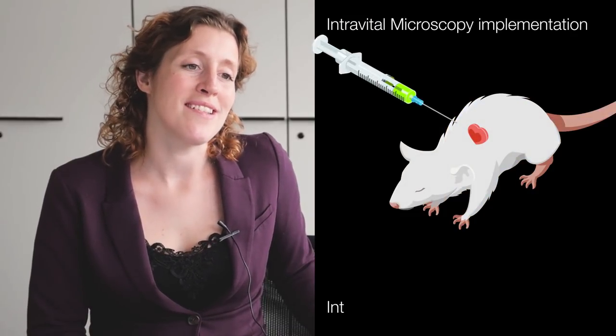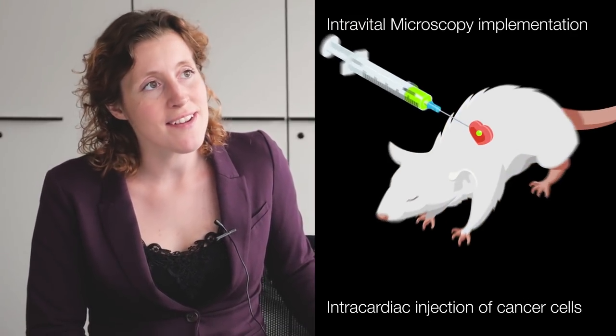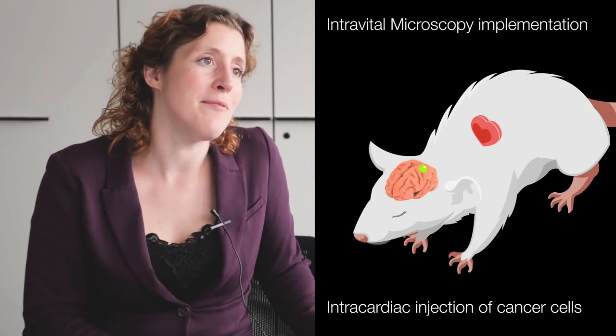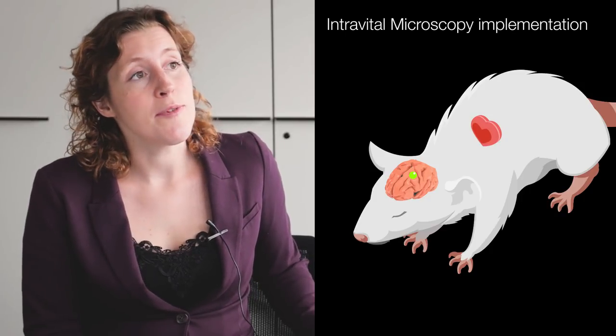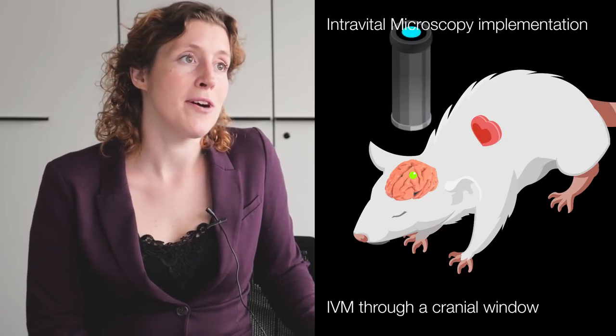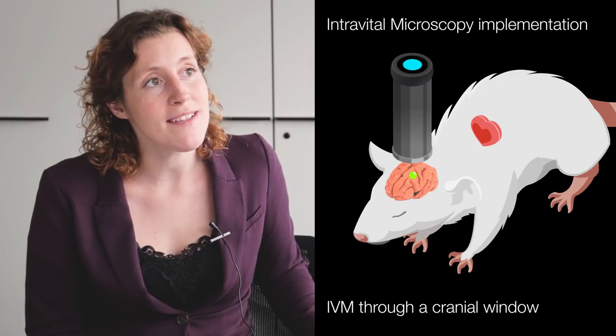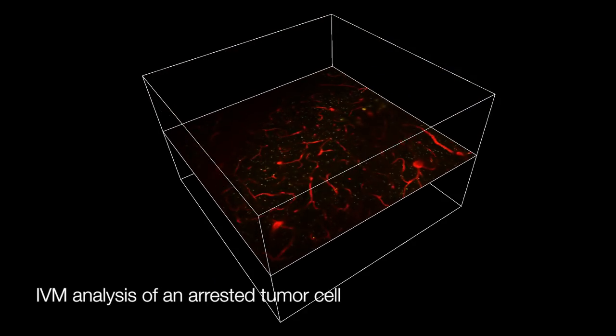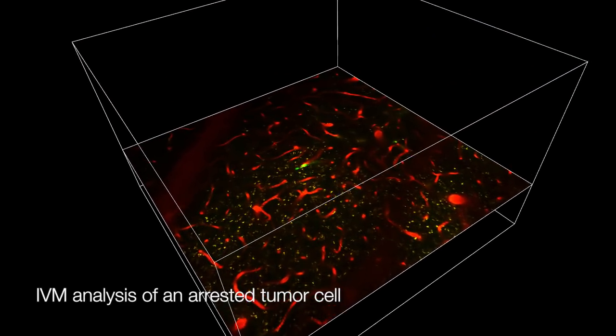The challenge at the beginning of this project was that we wanted to look at how tumour cells were crossing the blood-brain barrier — to see during the process of metastasis how tumour cells were getting out of blood vessels in the brain. We worked with the group of Professor Frank Winkler at the DKFZ, the German Cancer Research Center. They have a model system where they build small windows in the skull of mice and do in vivo imaging while the mouse is asleep, looking at tumour cells arrested in the brain.